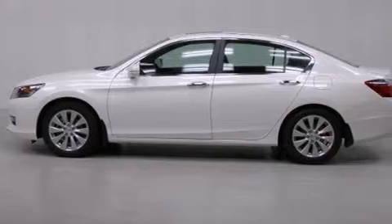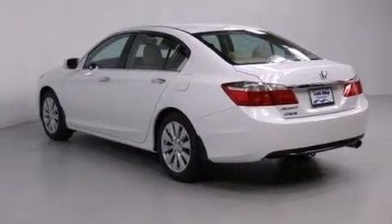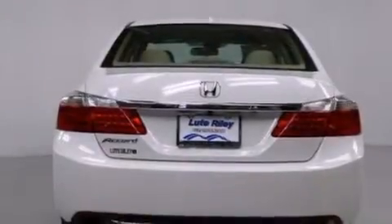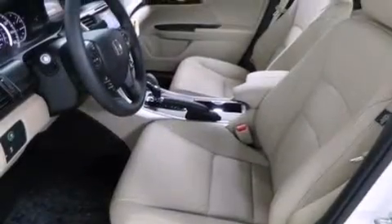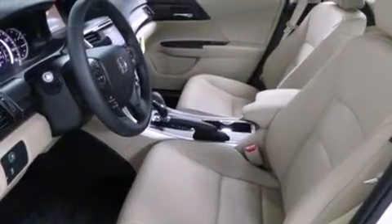Features include a navigation system, air conditioning with automatic climate control, cruise control, a CD player, a leather-wrapped steering wheel, front side impact airbags, an auto-dimming rear-view mirror, a rear window defroster, and a keyless entry system.